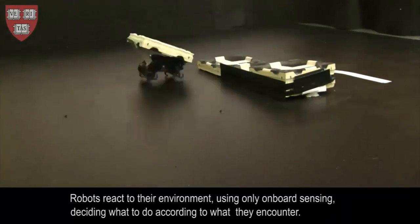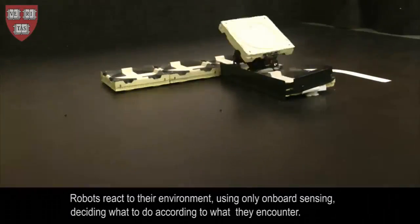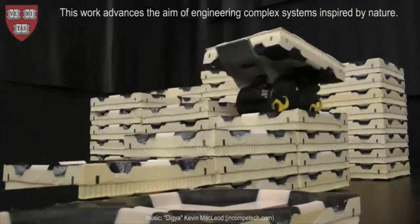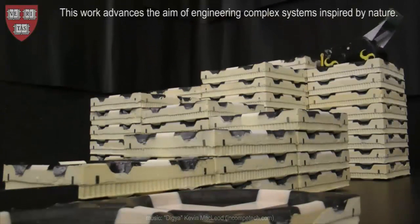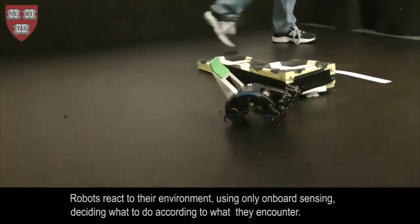Unlike the Termites System, other robotic systems commonly depend on a central controller, and often require that individual robots be in constant communication with one another, and that they're all observed and controlled from a central point. The Termites robots are autonomous and reliant neither on a central system nor on having a communication link between individual robots.